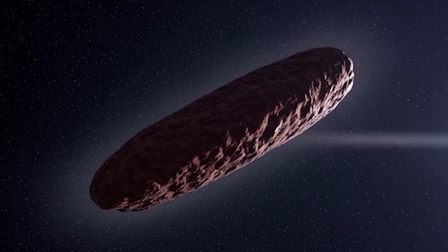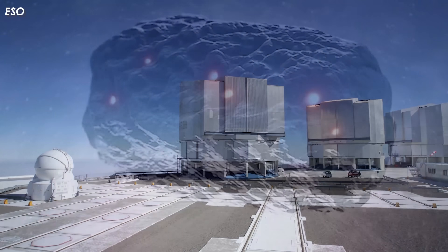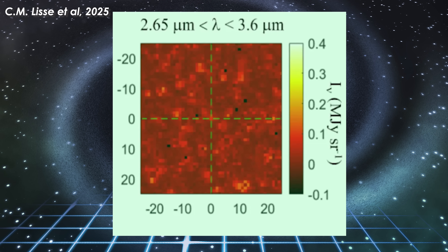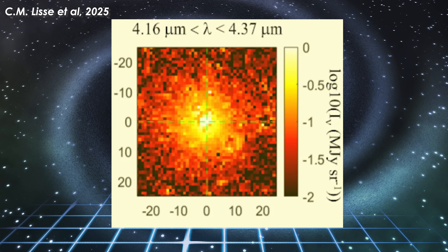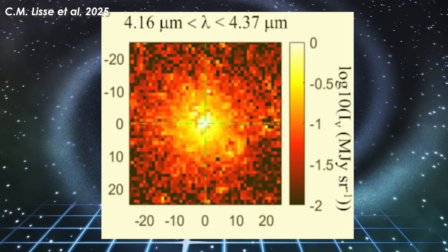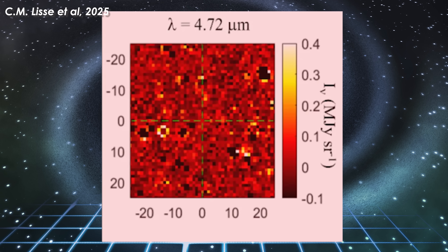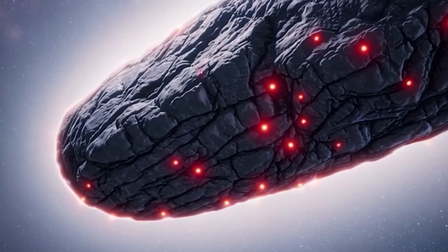Carbon dioxide and water aren't the only components present in 3i Atlas's coma. In July 2025, the Very Large Telescope detected emissions of atomic nickel vapor within the coma. The discovery of nickel sheds light on some of the comet's unusual traits, particularly its brightness. Nickel vapor was observed at levels higher than in typical solar system comets, and notably it appeared without the usual accompanying iron, pointing to unique chemical and physical processes unfolding on or near the comet's surface.